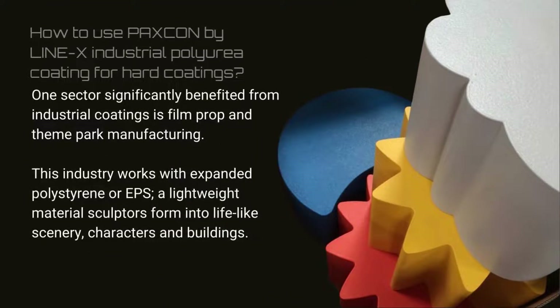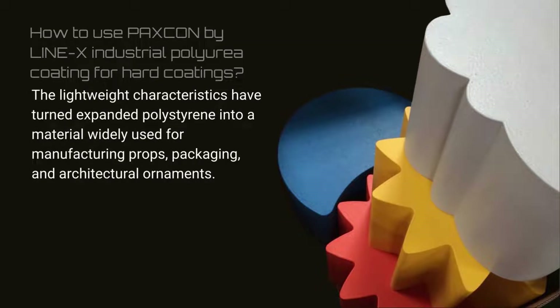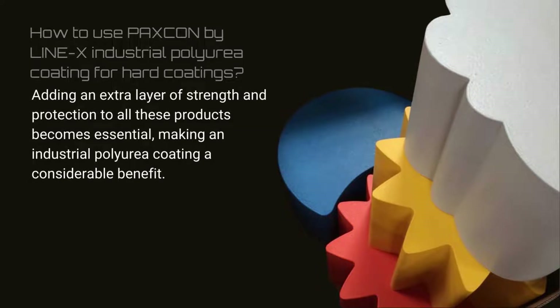One sector significantly benefited from industrial coatings is film crop and theme park manufacturing. This industry works with expanded polystyrene or EPS, a lightweight material sculptors form into lifelike scenery, characters, and buildings. The lightweight characteristics have turned expanded polystyrene into a material widely used for manufacturing props, packaging, and architectural ornaments. Adding an extra layer of strength and protection to all these products becomes essential, making an industrial polyurea coating a considerable benefit.